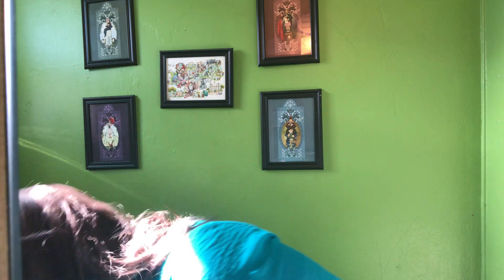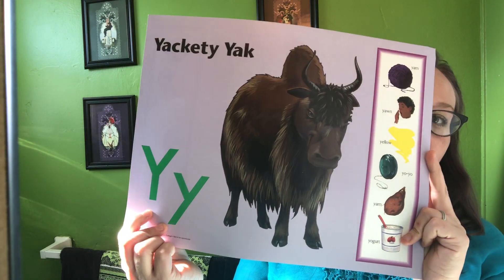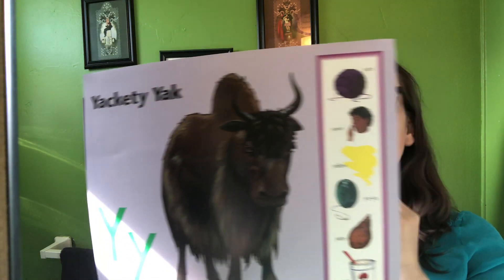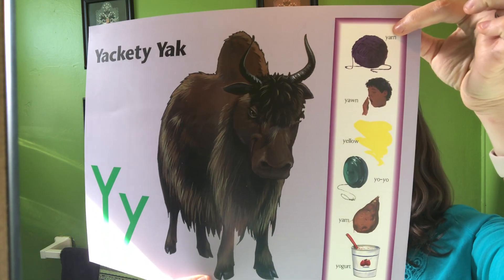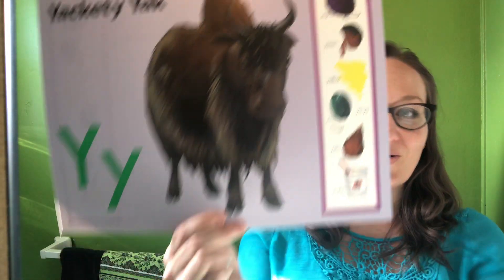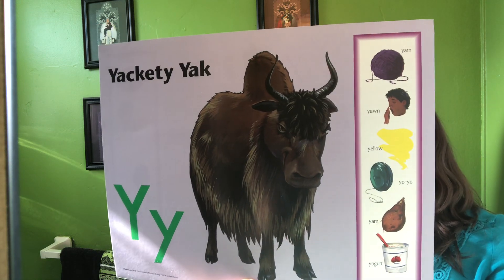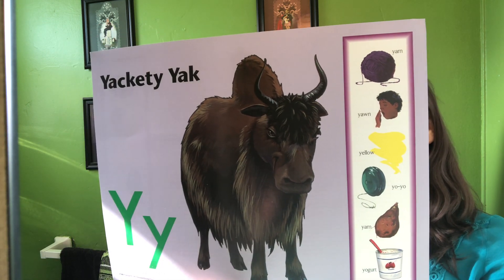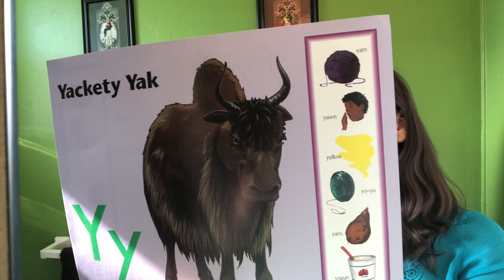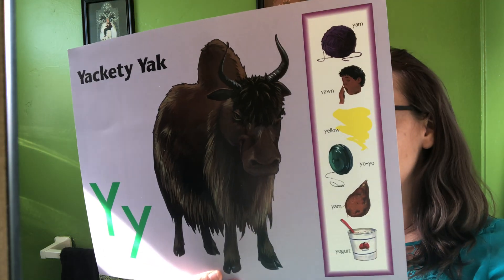After Roxy Fox comes Yakety Yak. His letter is Y and Y says 'ya,' like the words yarn, yawn, yellow, yo-yo, yam, and yogurt. Yakety Yak, Yakety Yak. Y says ya, ya, ya, ya. Yawn and yarn and yellow, yo-yo, yam and yogurt. The Y says ya, ya, ya, ya.